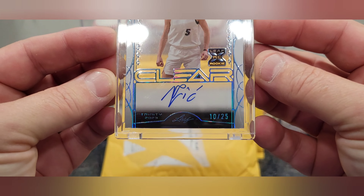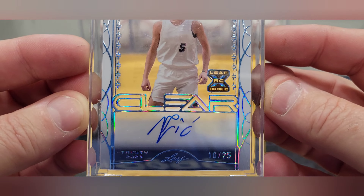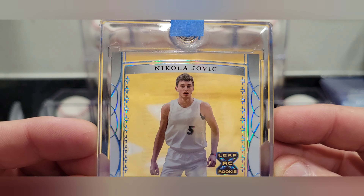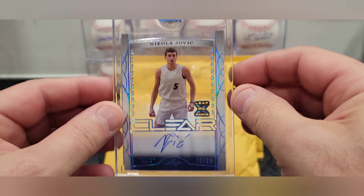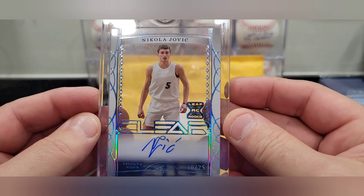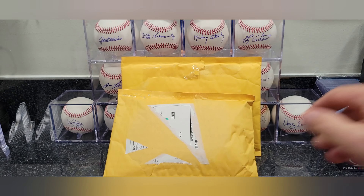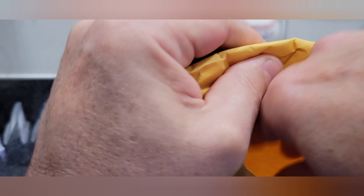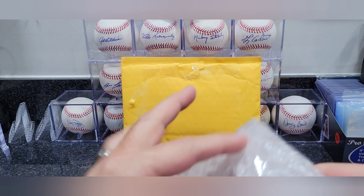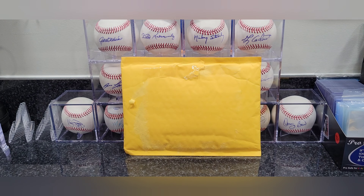I think it's the clear version — I'm not sure what year this one is. I know it's just a Leaf but it's okay, I like the card. On-card auto, numbered 10 out of 25 — very cool looking card. Nikola Jovic, and on top it's got a one-touch holder, which is probably worth more than the card.